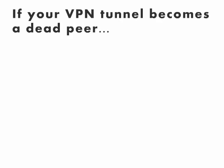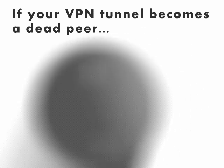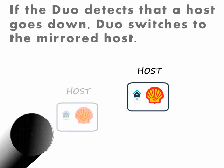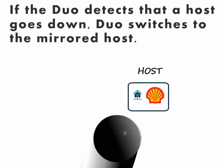There may be instances on your network where you'll run into a dead peer. If this happens, the DUO detects this. A second VPN tunnel will be opened and the data will flow again. Also, if the DUO detects that a host goes down, the DUO has the ability to switch to a mirrored host automatically.